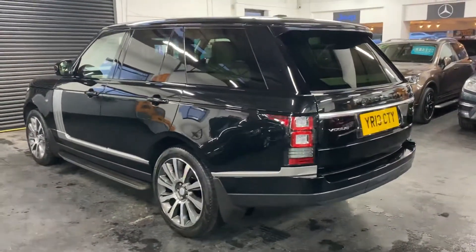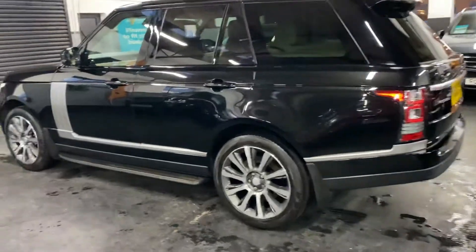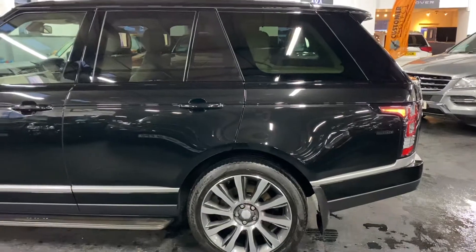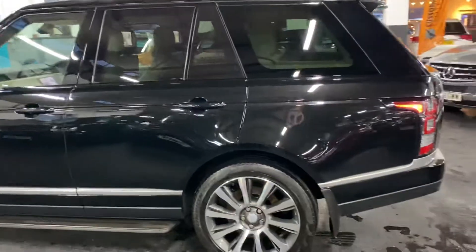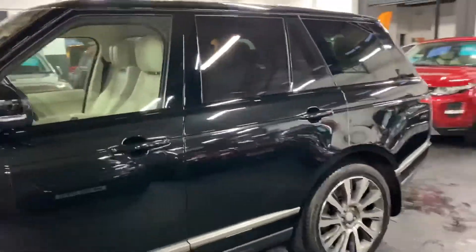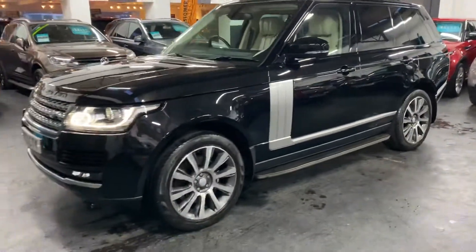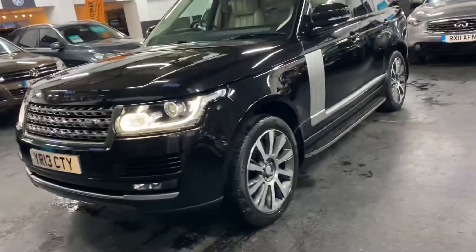This was probably the thick end of £85,000 plus when new, so I think this represents really great value for money. And as you can probably see just through the smoked glass there in the rear, this has got the factory rear entertainment which is extremely rare, especially at this price point. It's also got the LED signature headlights.